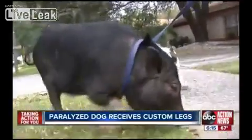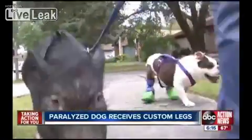The happiest creature you'll ever meet. In Tampa, Allison Morrow, ABC Action News.